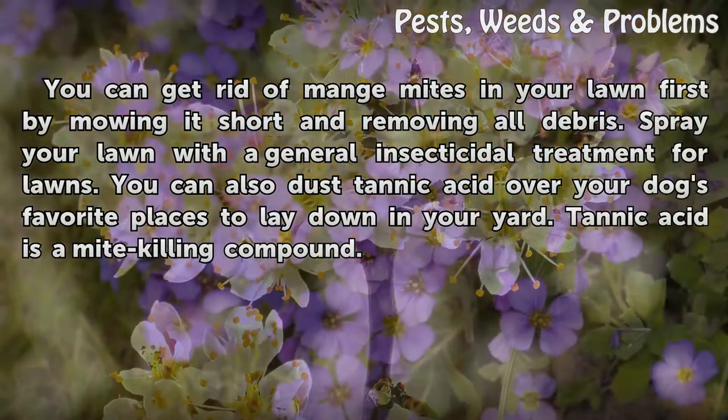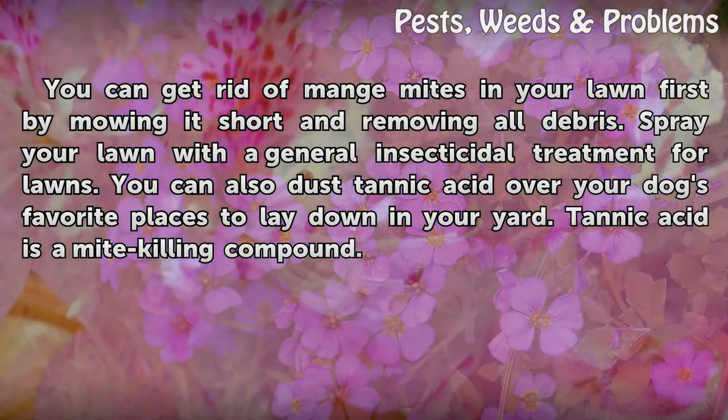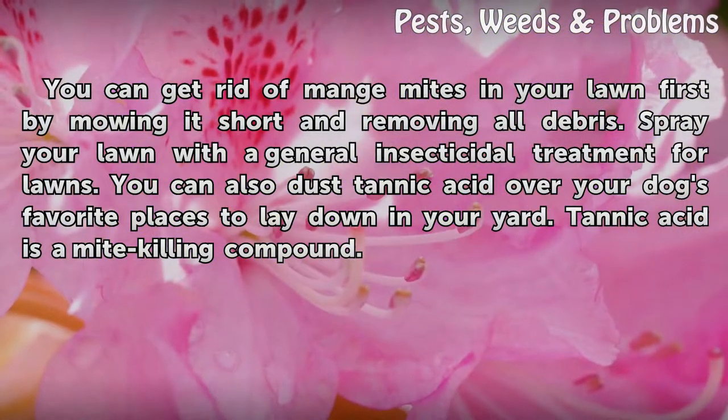You can get rid of mange mites in your lawn first by mowing it short and removing all debris. Spray your lawn with a general insecticidal treatment for lawns. You can also dust tannic acid over your dog's favorite places to lay down in your yard. Tannic acid is a mite-killing compound.